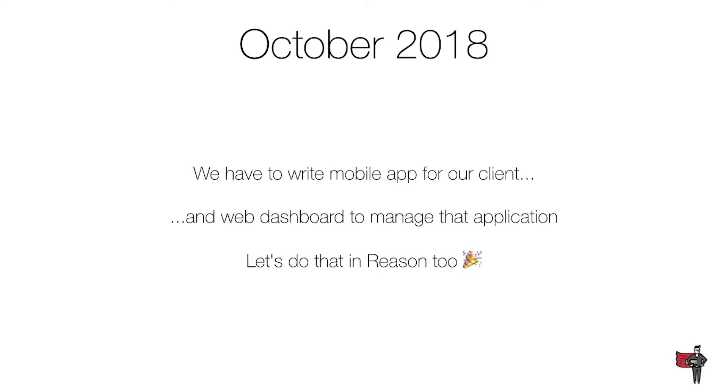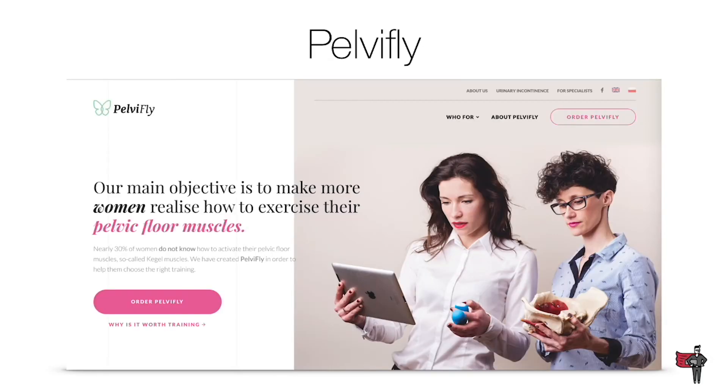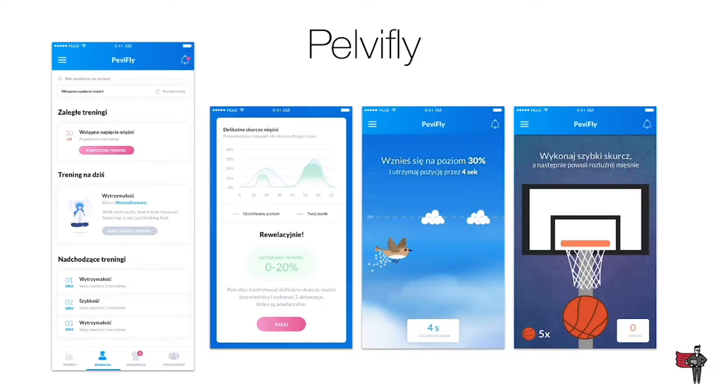Then in October we had to write a mobile app for our client and a web dashboard to manage that application. So why not in Reason? The project is called PelviFly — an application to help women exercise their pelvic muscles. We created a mobile application with a Bluetooth-connected device where you can exercise, have daily trainings and reports, and contact your personal coach. And it really, really worked for us.